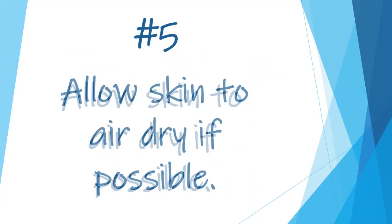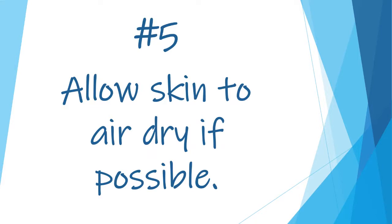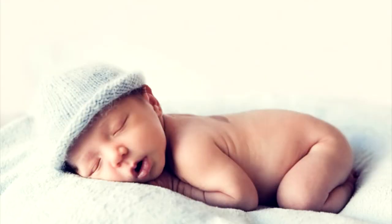Number five: allow skin to air dry if possible. If you're able, depending on the situation, go ahead and let the child's bottom just air dry. You can even use a fan, or wait up to a half an hour before re-diapering, because you want that air to get onto the skin — it helps it heal faster.